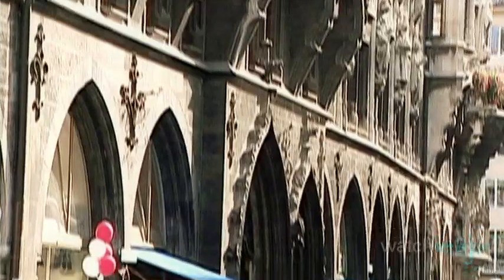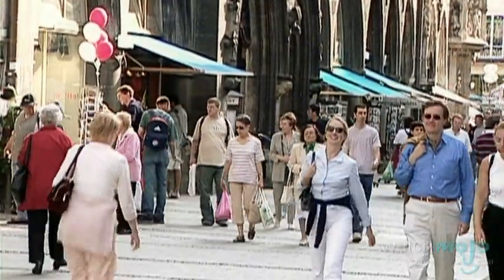Traveling can be expensive, but most cities are home to at least a few landmarks that won't cost you a penny to see. Hi, I'm Rebecca Brayton and welcome to WatchMojo.com, and today we'll be exploring what you can do for free while traveling in Munich.